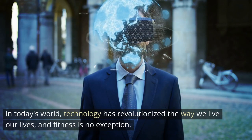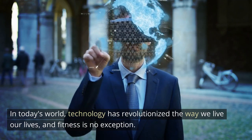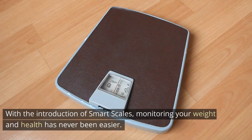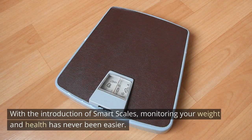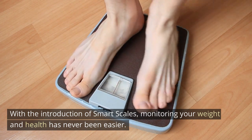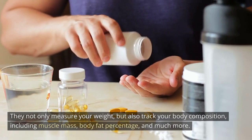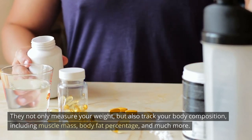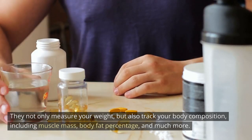In today's world, technology has revolutionized the way we live our lives, and fitness is no exception. With the introduction of smart scales, monitoring your weight and health has never been easier. They not only measure your weight, but also track your body composition, including muscle mass, body fat percentage, and much more.